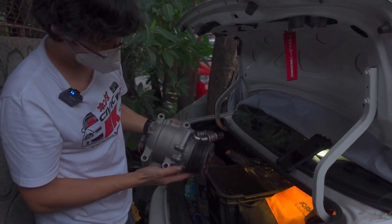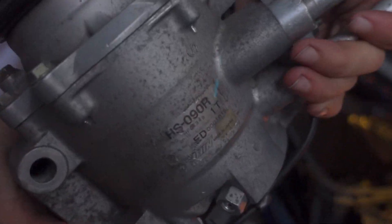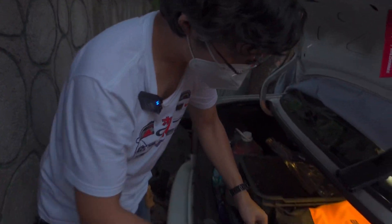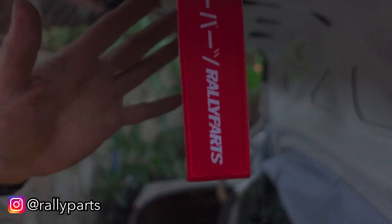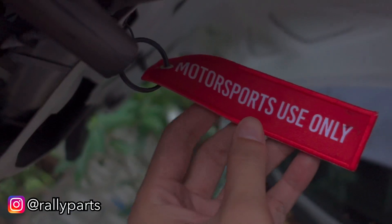New aircon compressor — which they say is stronger for the same model. And of course our Yifang — shoutout to Raleigh Motorsports use only.